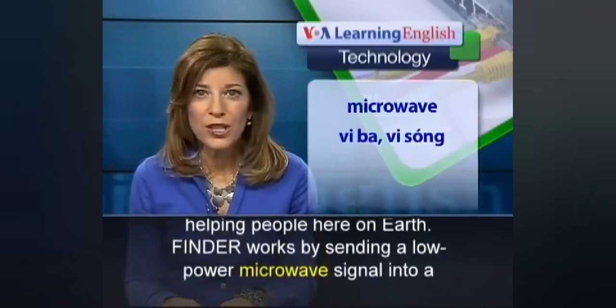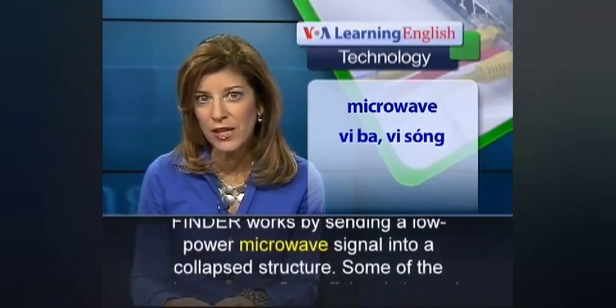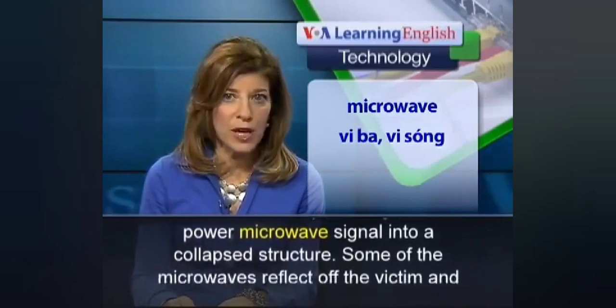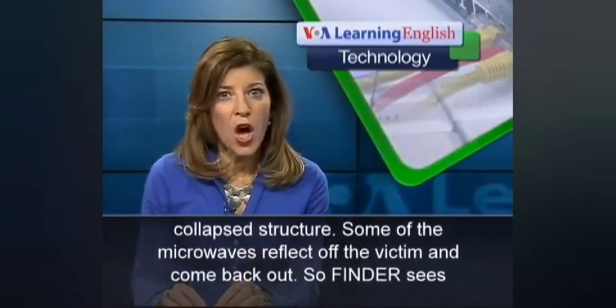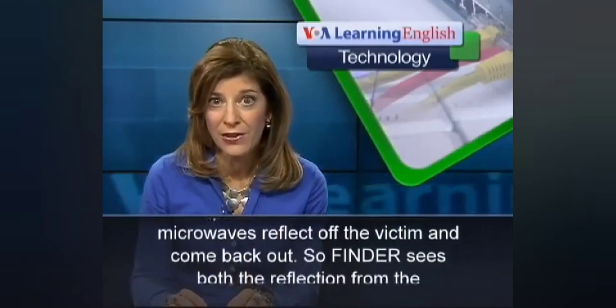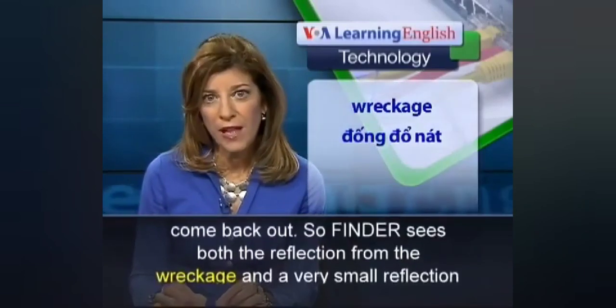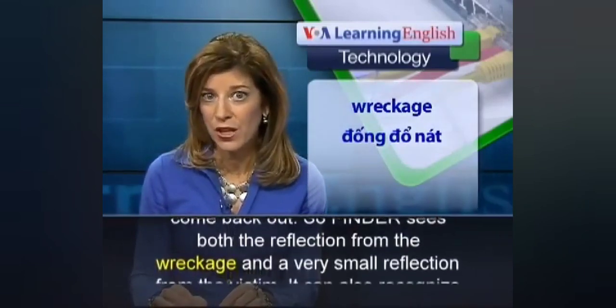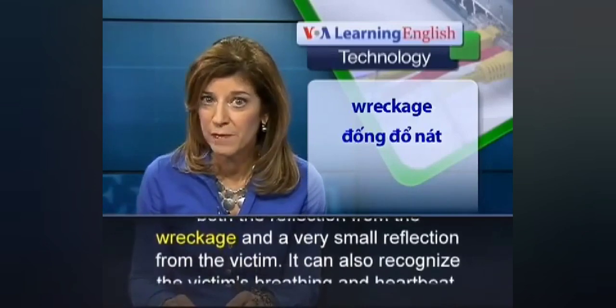FINDER works by sending a low-power microwave signal into a collapsed structure. Some of the microwaves reflect off the victim and come back out. So FINDER sees both the reflection from the wreckage and a very small reflection from the victim.